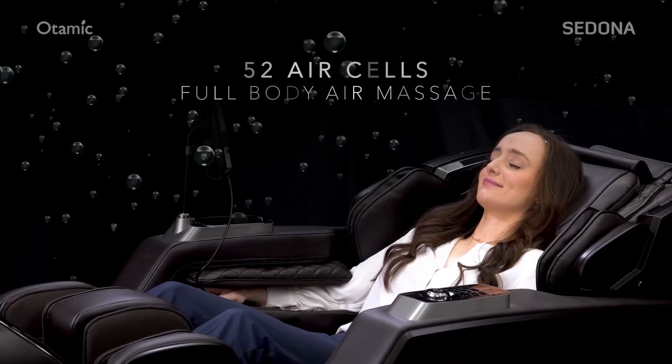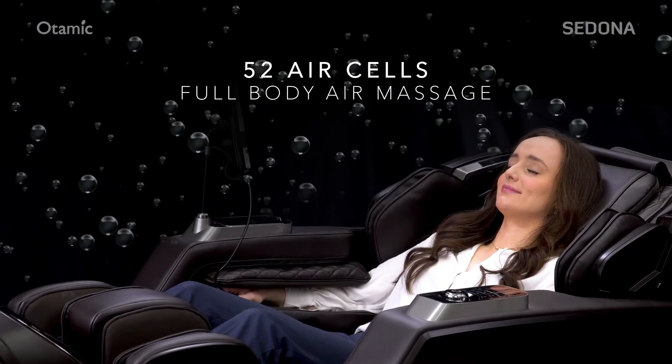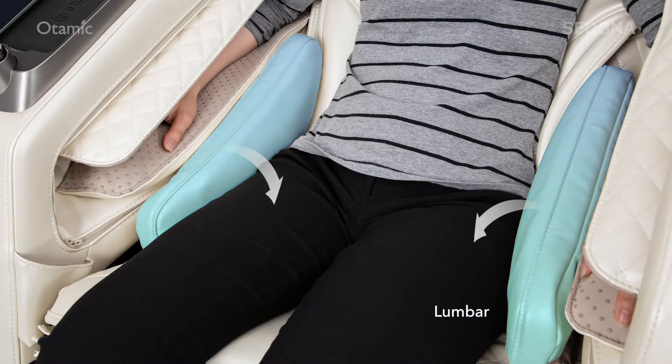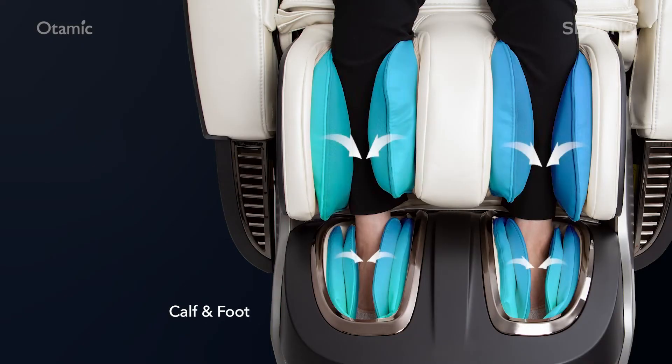Next generation of air massage technology covers the shoulders, arms and hands, lumbar and calf and foot area.